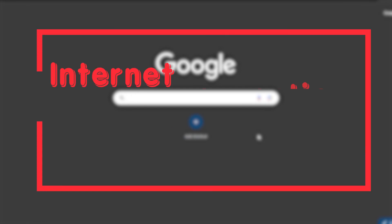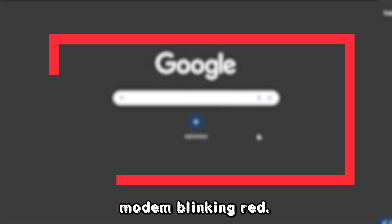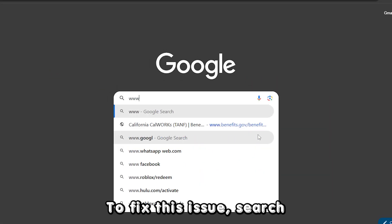Issues with your internet connection — this is the most common cause of your AT&T modem blinking red. To fix this issue,